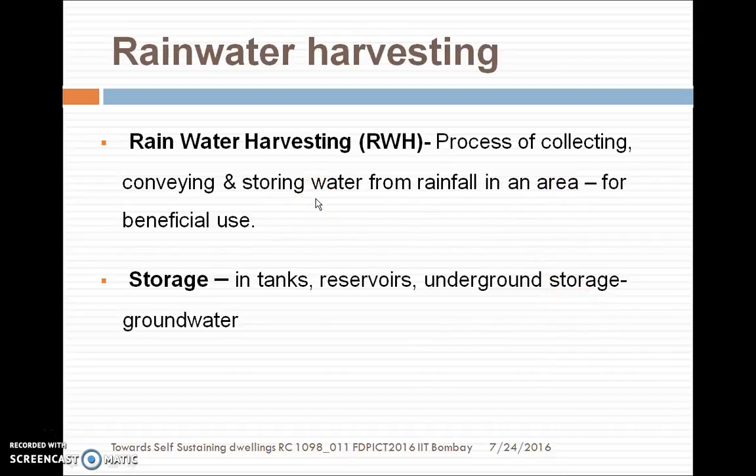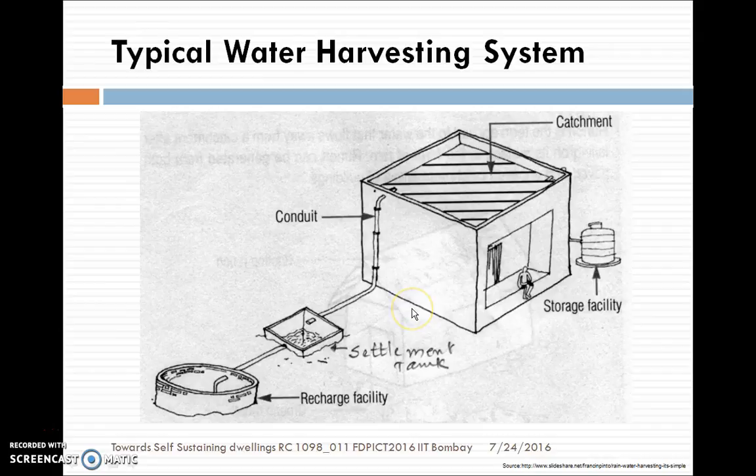The water from the roof and the courtyard has been conveyed and stored in storage tanks, or it can be recharged into a bore well or open well, depending upon the availability at the site. Storage can be in tanks, reservoirs, underground storage, or groundwater.